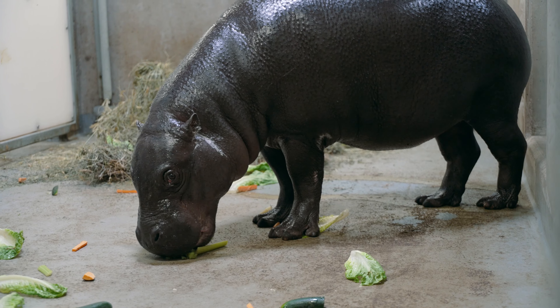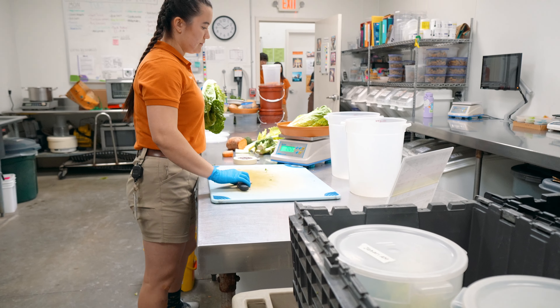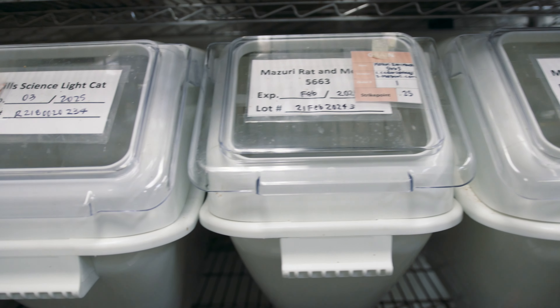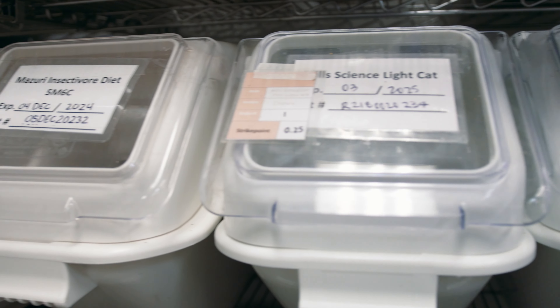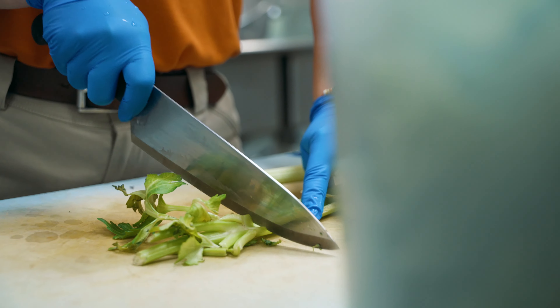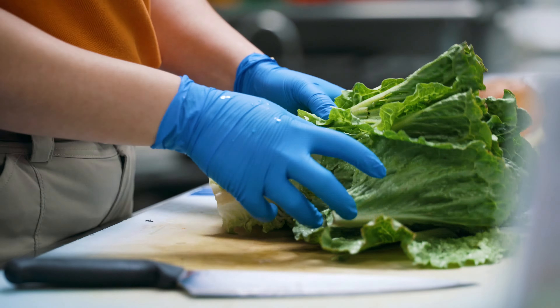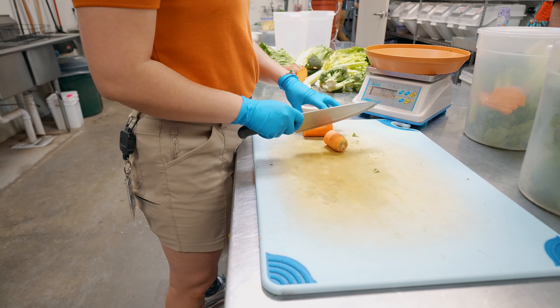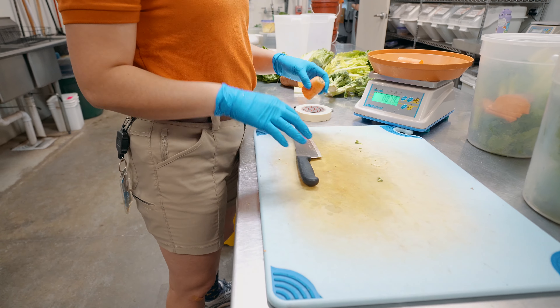So let's take the pygmy hippo for example. You've walked in at 8 in the morning — how do you prepare the meal? Every animal has their own diet sheet. We have them all in our computer system, according to their names. They have their own individual identification number as well. From there, our prep consists of pulling all the produce that they might need, reading our ingredient list off the chart, and measuring everything out to the gram. So their diets are all pretty specific.